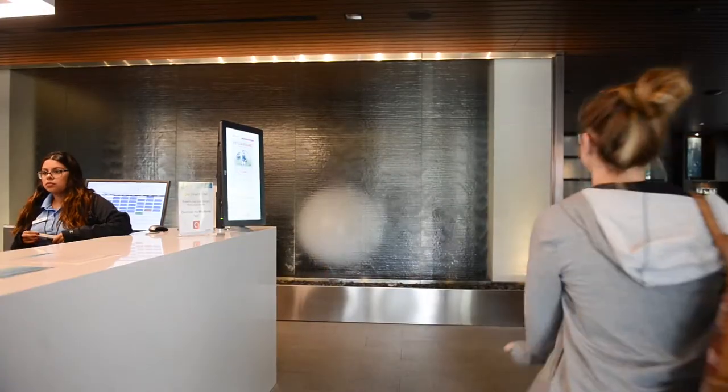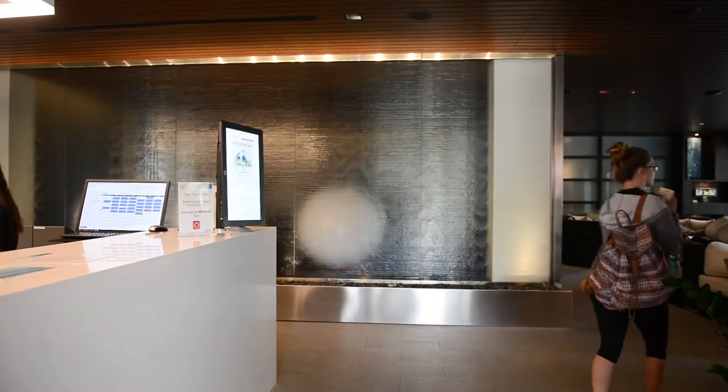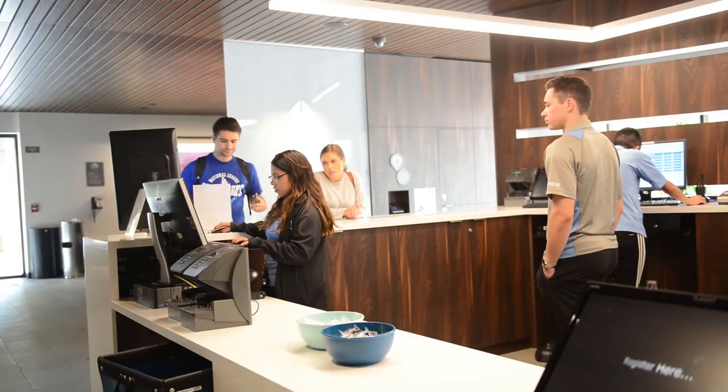My name is Denisa Cañas. I am a senior here at California State University Northridge. I walked into the Oasis room and noticed it was full of those devices, so I went to the front desk and asked about it. They told me about the NatPods and I decided to give it a try.